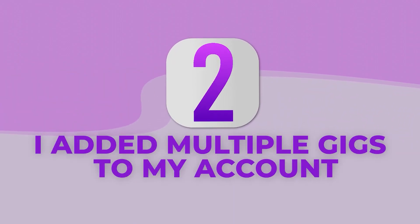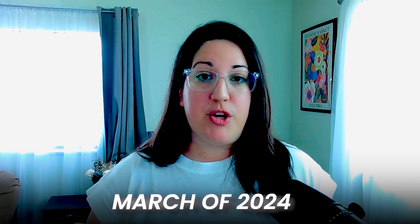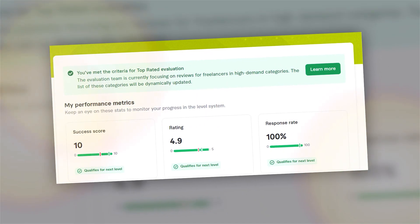Number two: I added multiple gigs to my account. It is not enough to have one, two, or even three gigs. You need to max out the number of gigs you are allowed depending on the level that you're at. If you are a new seller, you are now allowed to have only four gigs as of the new Fiverr Success Score that launched in March of 2024. Make sure they are spread out across different subcategories — this will also help with having a better and higher success score. If you currently have a low success score, it's probably because you only have a couple of gigs.